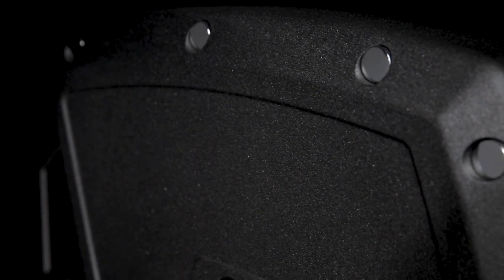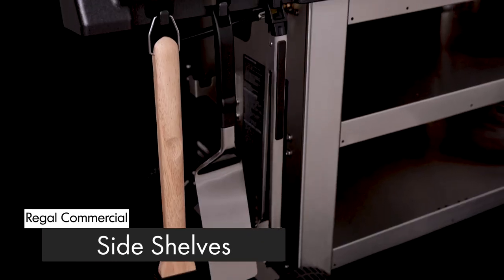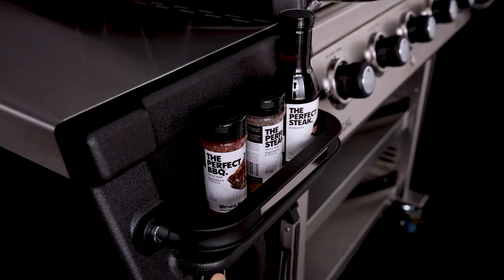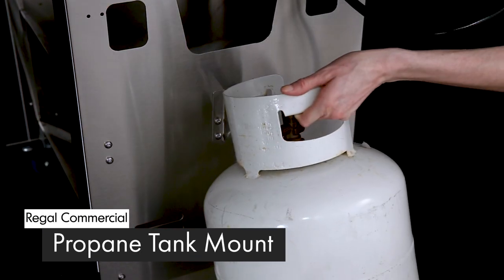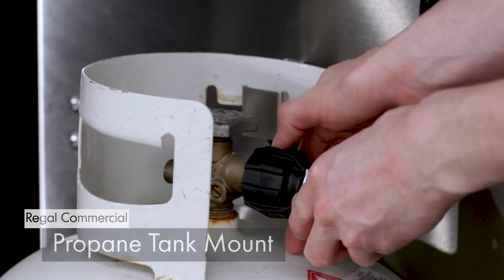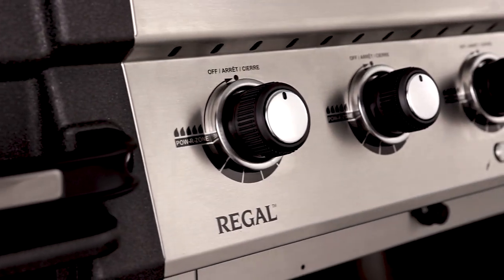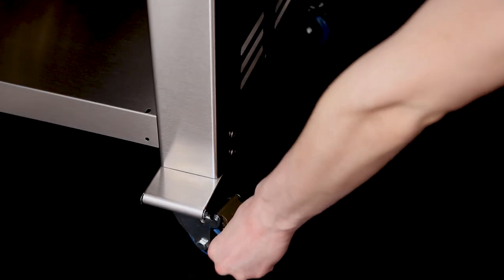The stylish cast aluminum end caps provide added durability and heat retention. The large stainless steel side shelves come with convenient condiment bins and tool hooks to keep all of your grilling essentials close at hand. The side-mounting propane tank bracket makes any propane tank change quick and easy. The Regal Commercial models come with two durable all-terrain wheels and two commercial-grade locking casters, making it easy to maneuver and lock in place.